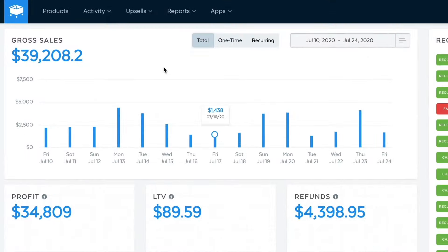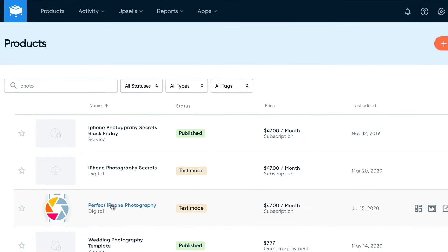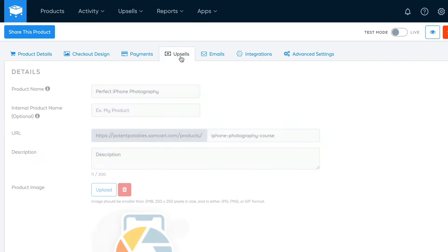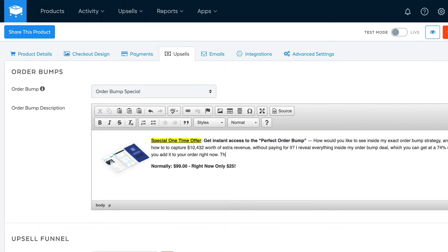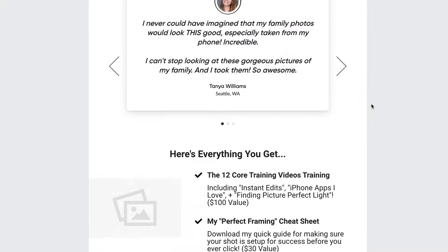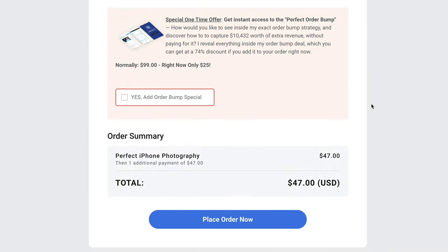Here at SamCart, we make it super easy to add order bumps to all of your sales pages in seconds. All you have to do is go into your product, click on the upsells tab, go to the order bump, and select the product you want to offer in that spot. Add some quick copy and save. Boom, you are done. One little checkbox with the power to change your entire business — that is not something that you're going to find every day.